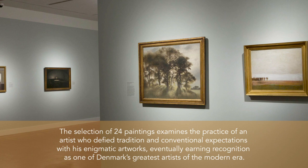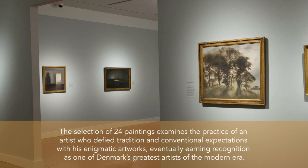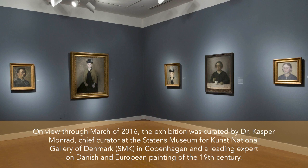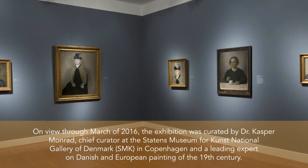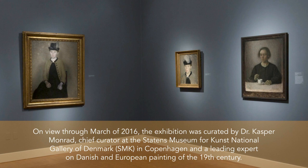The selection of 24 paintings examines the practice of an artist who defied tradition and conventional expectations with his enigmatic artworks, eventually earning recognition as one of Denmark's greatest artists of the modern era. On view through March of 2016, the exhibition was curated by Dr. Caspar Monrad, Chief Curator of the State Museum for Kunst, National Gallery of Denmark (SMK), in Copenhagen and a leading expert on Danish and European painting of the 19th century.